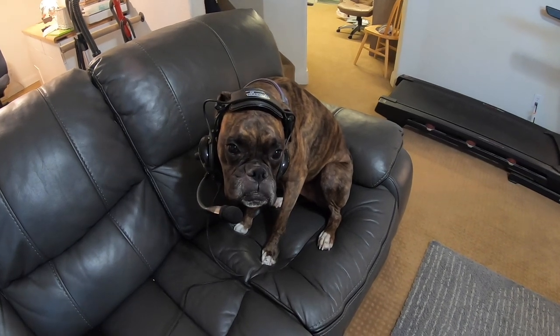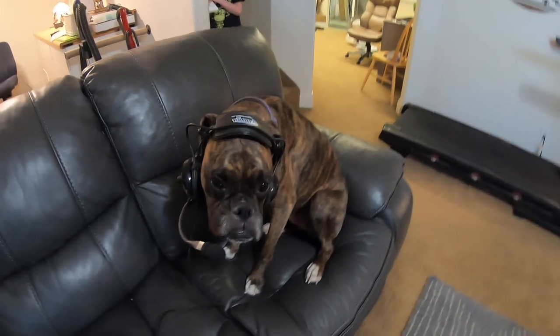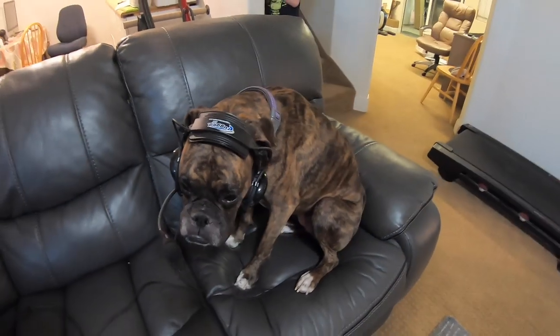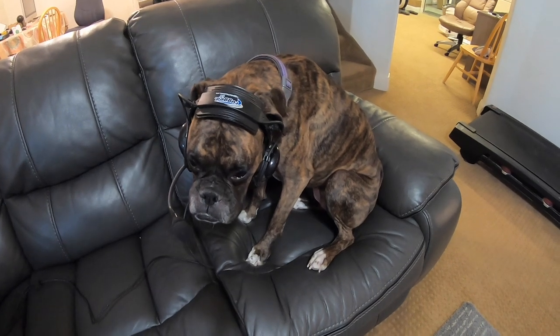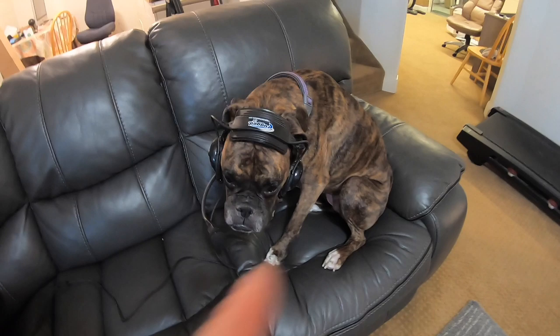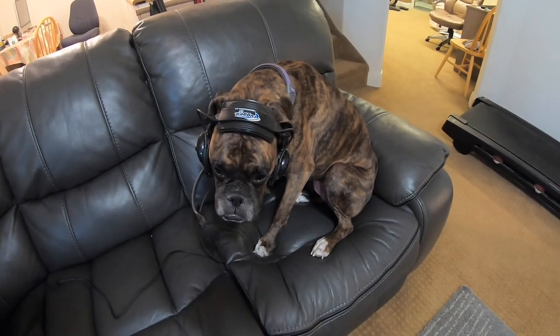Dixie! I come downstairs and I find the dog wearing my headset. This is completely unacceptable, Dixie. It's not okay. You're playing with my stuff again. Take it off! Gosh dang you. Now I can't sell this. I'm sorry about my dog, guys. She's such a troublemaker. I don't know what I'm going to do with her.